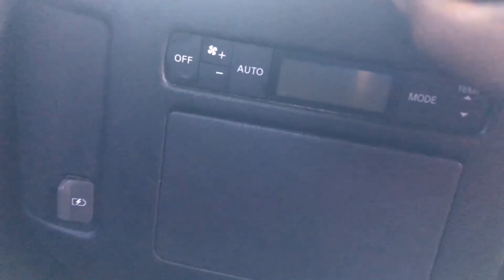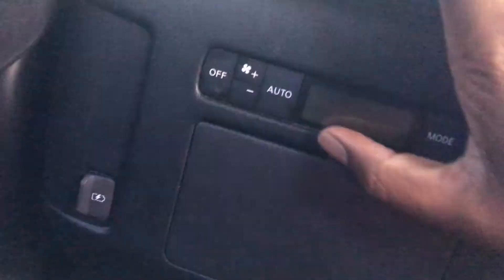Oh, that's for the front — you open this and you have your own little storage spot back here. That's pretty cool.